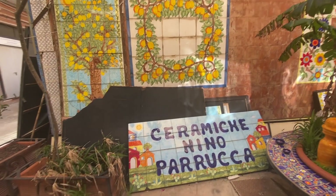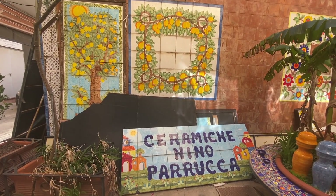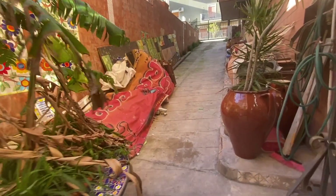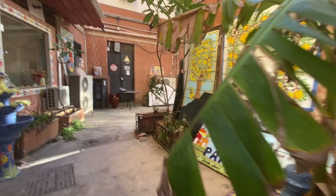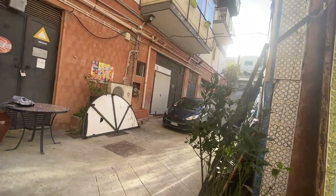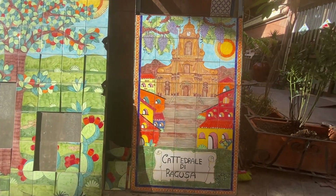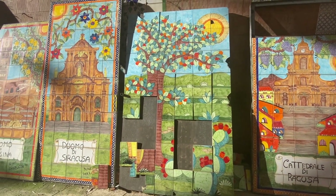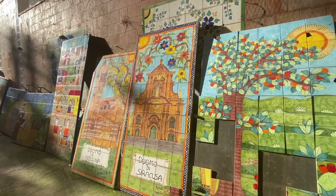We are about to enter the workshop of the ceramicist Nino Parruca, extraordinary Sicilian Maiolica — double-fired pottery. We're outside of the shop right now, and on the wall some of his creations: lemon trees, certainly the feeling of Sicily. We're seeing panels of religious edifices of Sicily. Here we are outside Palermo at the workshop of Nino Parruca.